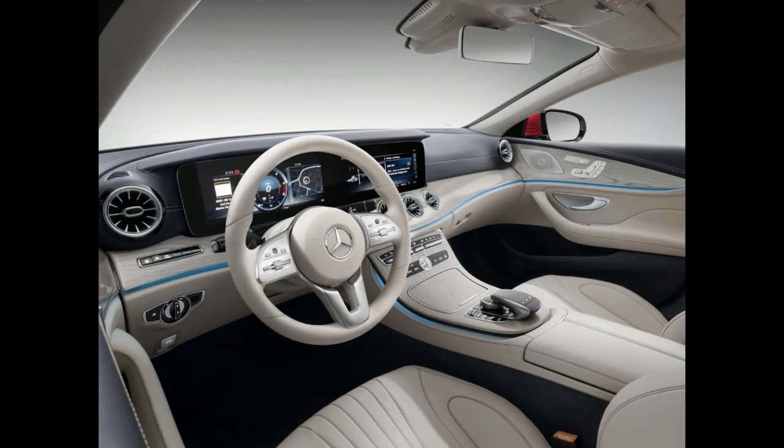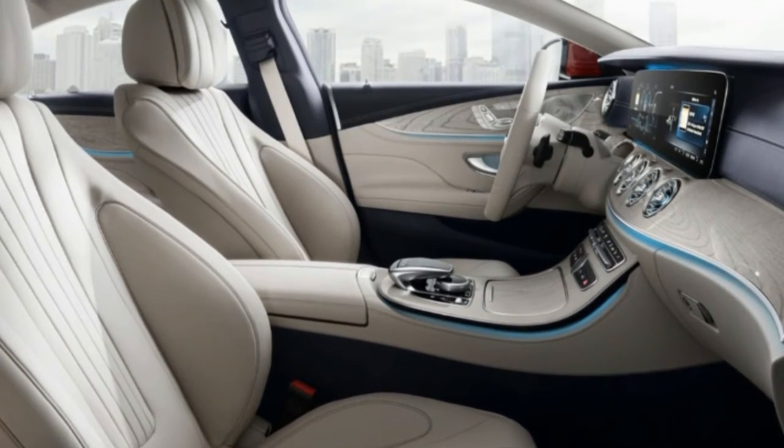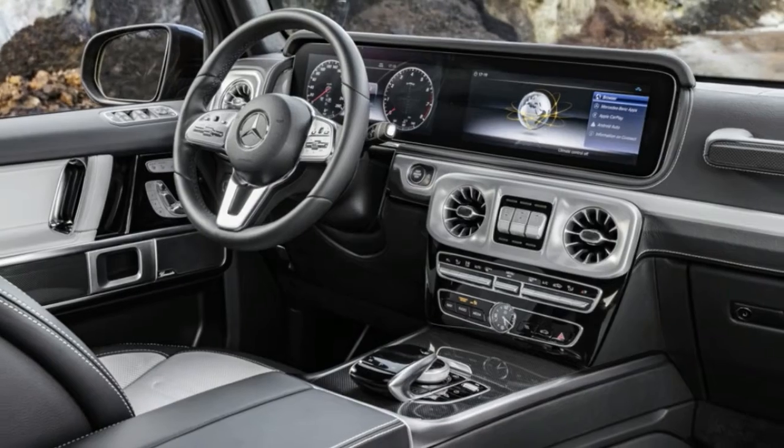Despite embracing newer technology, the interior has some classic design touches, including a passenger-side grab handle and chrome-accented switches for the differential locks.